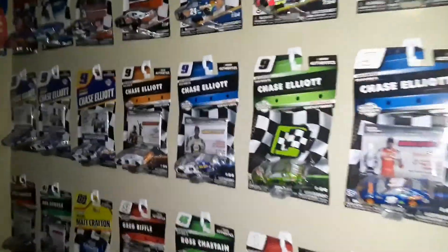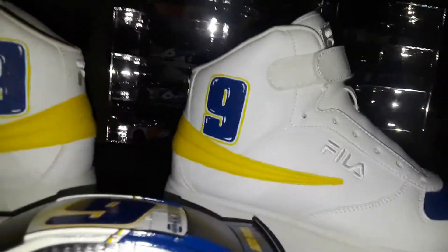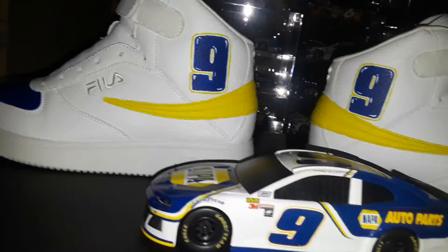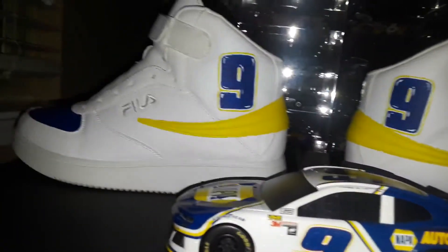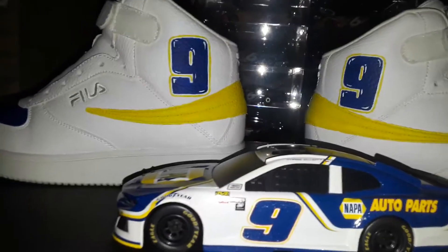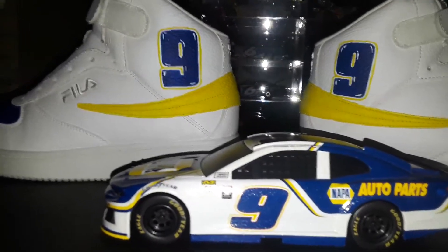Of course what everyone wants to see - the number nine, just like Chase Elliott's got it. Chase Elliott, if you're watching this video, I'm a massive fan of yours. I'll be headed over to Charlotte Motor Speedway - not watching the race but walking around, maybe the gift shop. The first time I saw these was at the Lionel Racing retail store where my dad showed them off, and it was awesome.